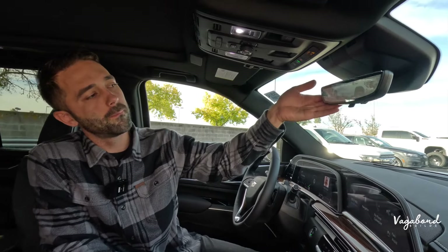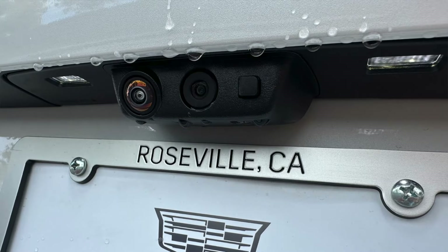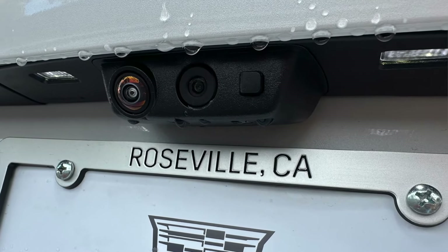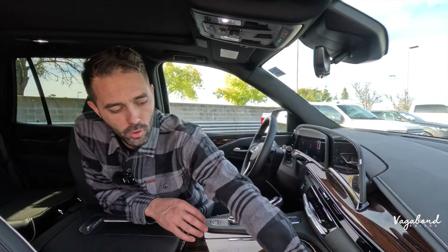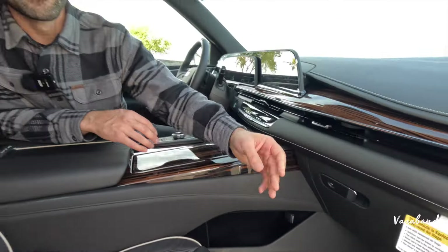Both cars come with hands-free tailgate options. A big difference is the live feed camera on the Escalade — that extra rear camera provides a live rear-view feed inside the car. The Escalade also has a lockable glove compartment.